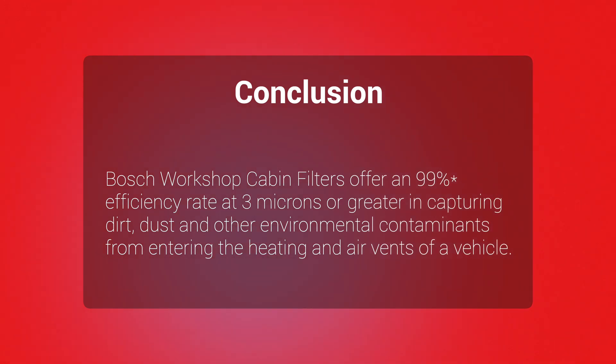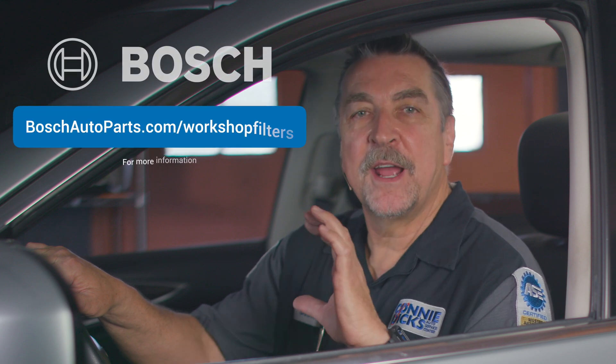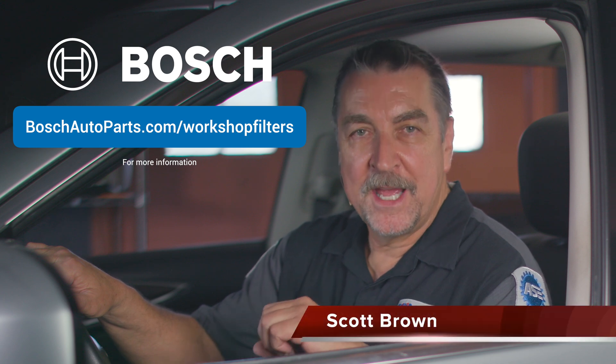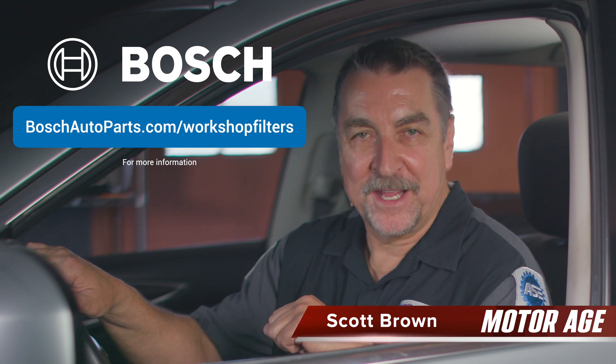I hope you found these technical tips valuable for enhancing your cabin air filter services using the Bosch Workshop Series. Remember, informed customers are delighted customers, and by providing top-notch service and high quality products you can elevate your automotive service business to new heights. You can find additional information at BoschAutoParts.com. If you have any questions or comments, please leave them below, and thanks for watching.